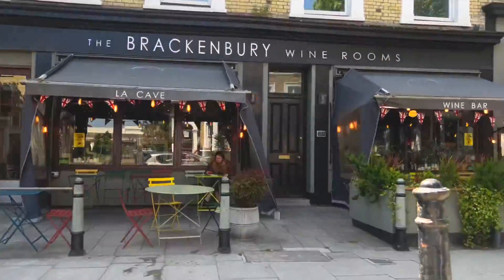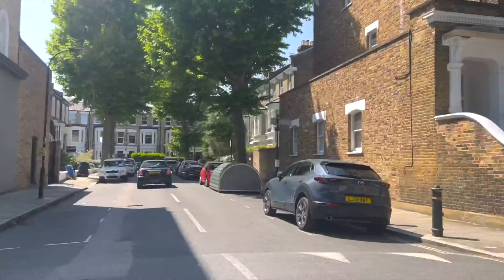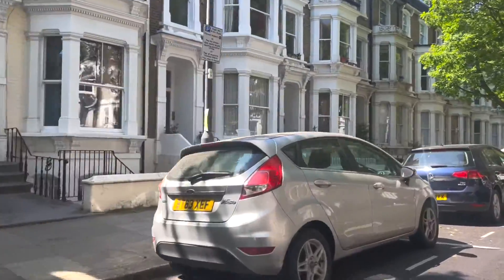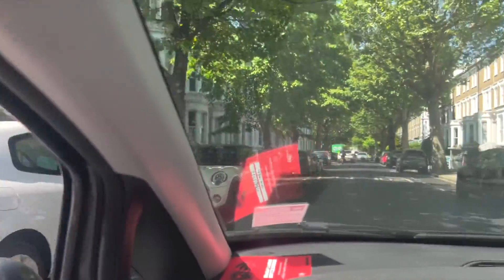You've got Brackenbury Wine Rooms on this road as well. There's a mixture of houses and apartments here, and some nice Regency homes at the bottom — maybe we'll check them out a bit later on.